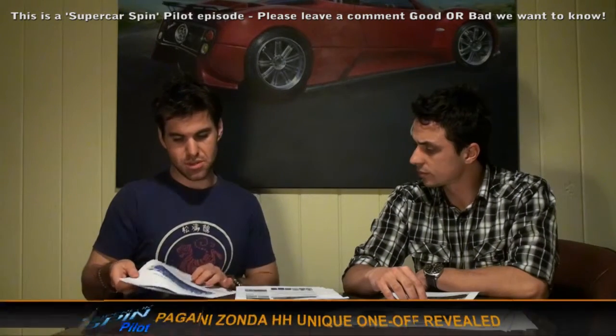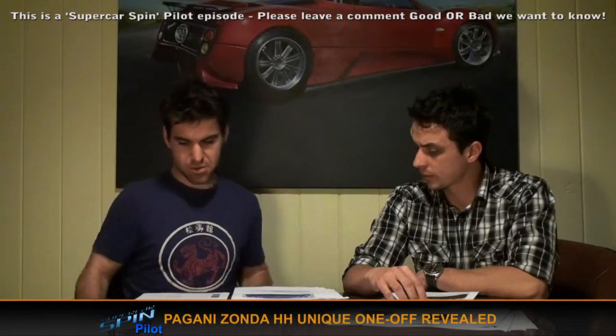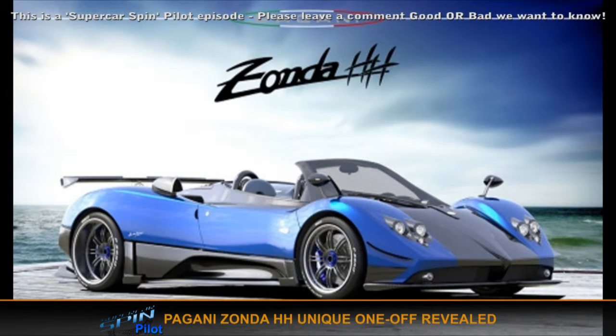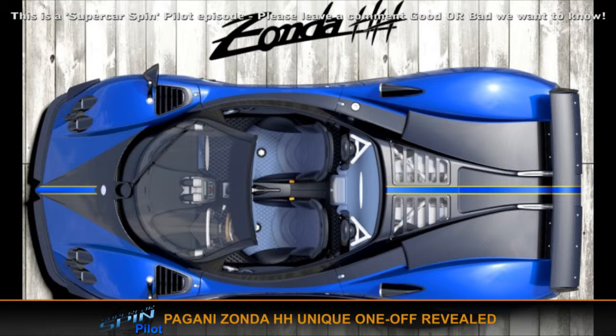Finally, save the best till last: the beautiful Zonda HH. It's a special one-off for a wealthy American customer. Horatio is building it just for this customer to his specifications — basically a mixture of the Zonda F and other variants. It could be one of the final ever Zondas released; the Zonda's been going for 11 years now. It looks amazing in blue and black carbon fibre. So that's the month's news — we'll see you next month.